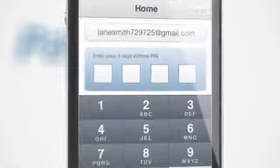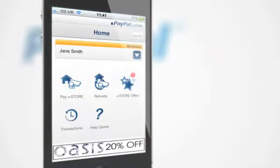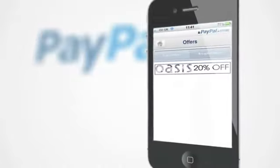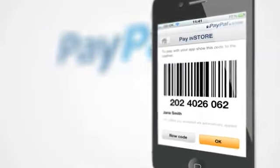Now you're ready to go shopping. To pay, all you do is open your app, type in your PIN, select pay in store and a barcode will appear. If there is an offer available at the store you're shopping in, it will show up on the app. Once you've accepted the offer, it will be automatically redeemed, so no need to rummage around for paper vouchers and printouts.